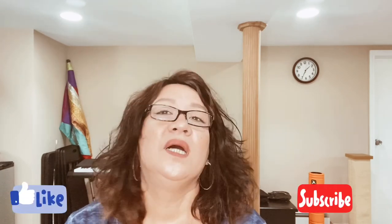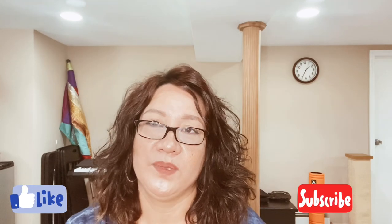That's all I have for my Ulta haul, and I hope you enjoyed watching this video. Please subscribe to the channel, hit the like button, and hit the bell for notifications so you'll know anytime I upload a new video. Thank you for watching and please stay safe.